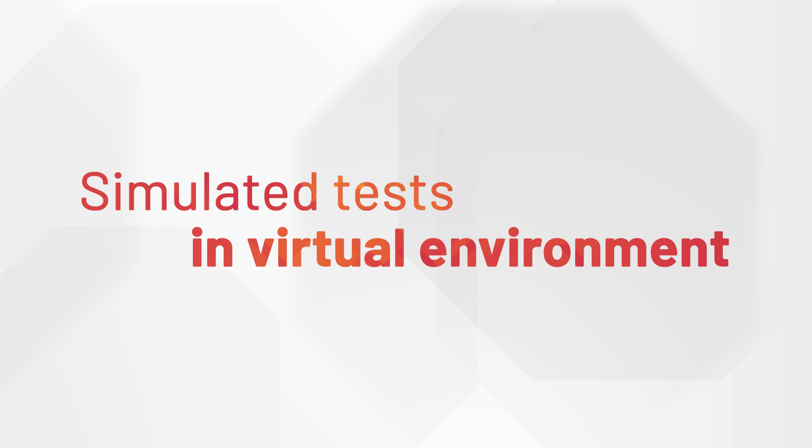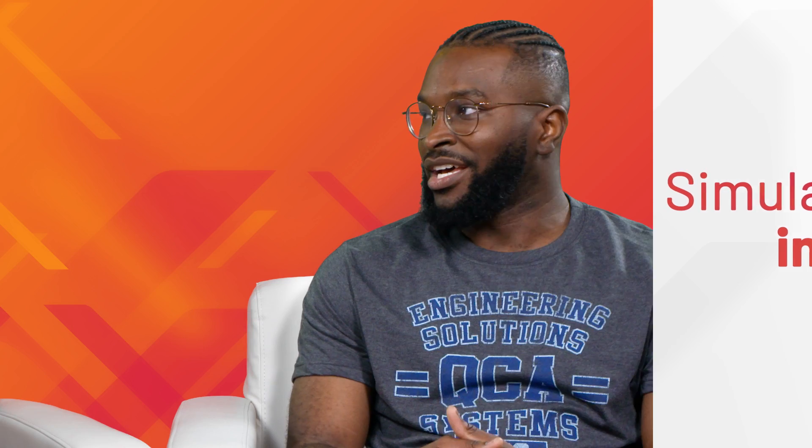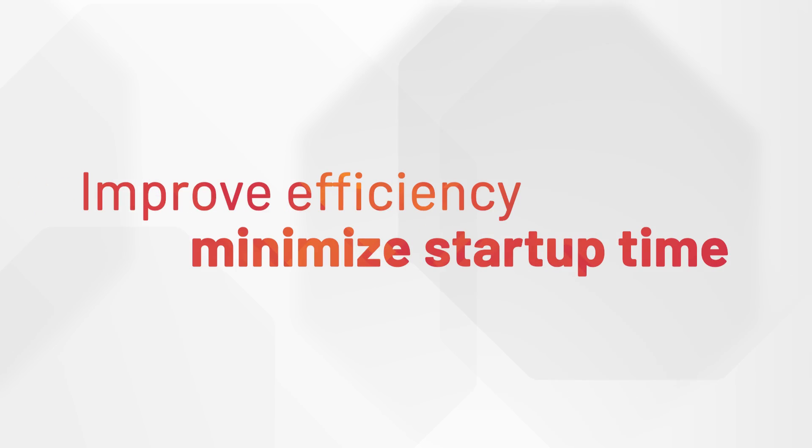Another thing we did was simulate all our tests in a virtual environment, working with Rockwell tool sets, to improve efficiency and minimize startup and commissioning time, because that's usually where you see a lot of your downtime.